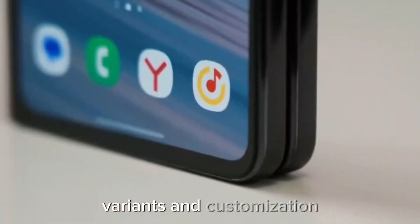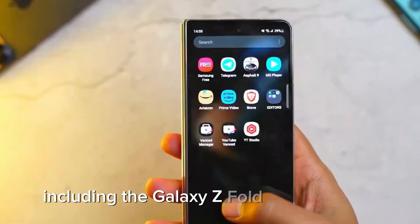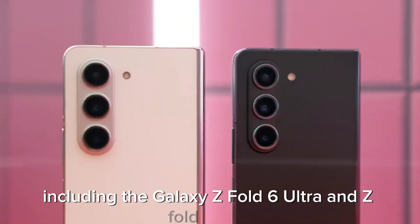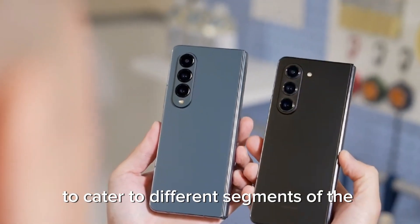Variants and customization – the launch of multiple variants, including the Galaxy Z Fold 6 Ultra and Z Fold 6 Slim, indicates Samsung's strategy to cater to different segments of the market.